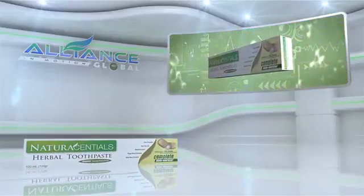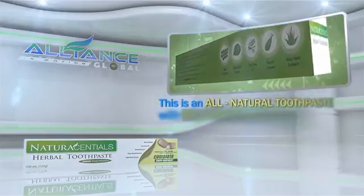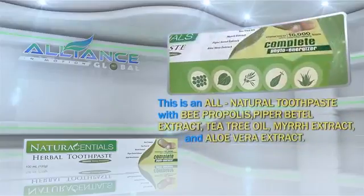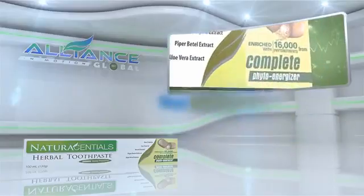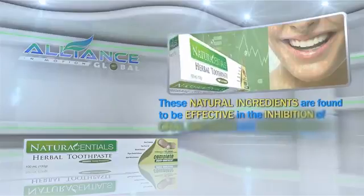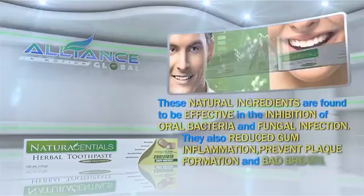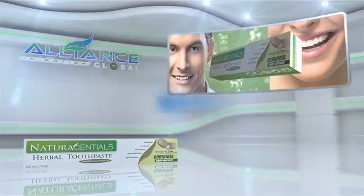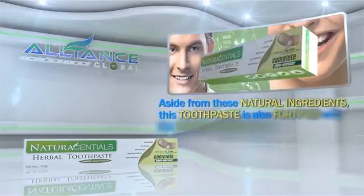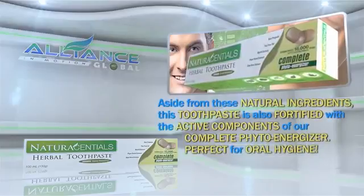Next is Alliance in Motion Global's personal care product, the Natural Essential Herbal Toothpaste. This is an all-natural toothpaste with B. Propolis, Piper Betel Extract, Tea Tree Oil, Myrrh Extract, and Aloe Vera Extract. These natural ingredients are found to be effective in the inhibition of oral bacteria and fungal infection. They also reduce gum inflammation, prevent plaque formation, and bad breath. Aside from these natural ingredients, this toothpaste is also fortified with the active components of our Complete PhytoEnergizer. Perfect for oral hygiene!